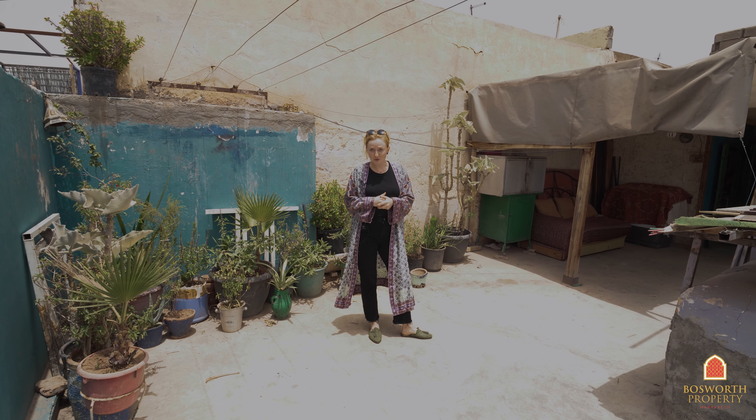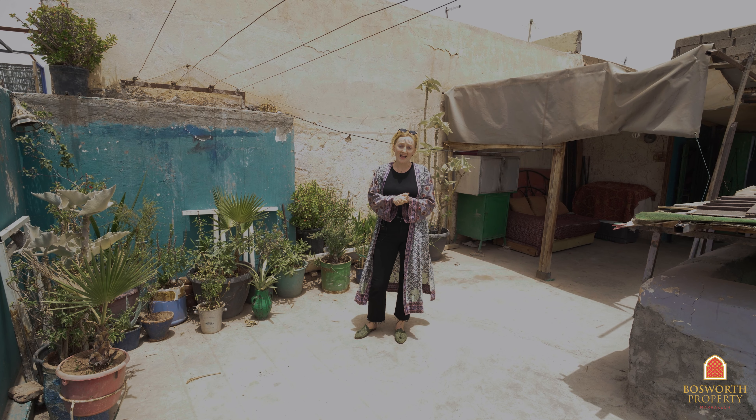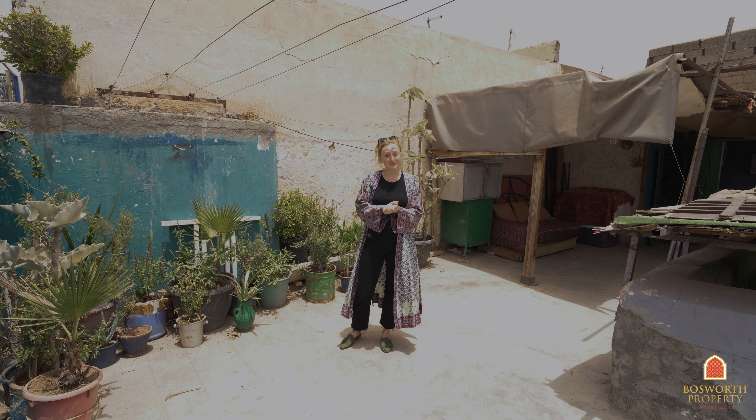It has a 140 square meter footprint with potential to do three to four bedrooms. It's really well located in Hartsoura, just a 5-minute walk from Jemaa el-Fna. It's a great investment project, only priced at 190,000 euros, and it's titled. Call us now.